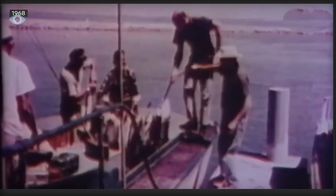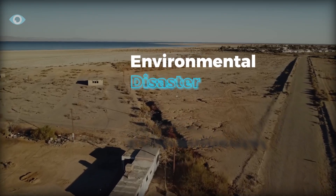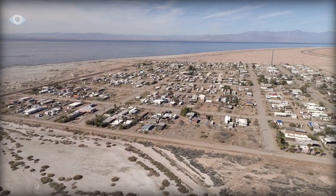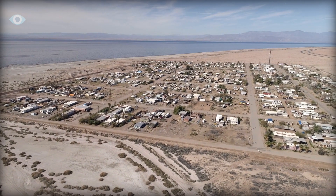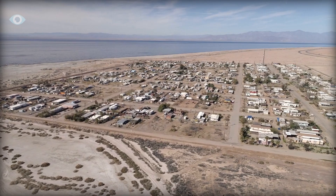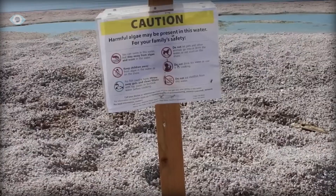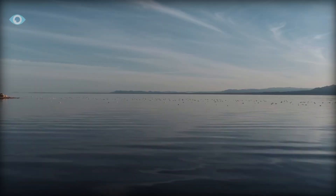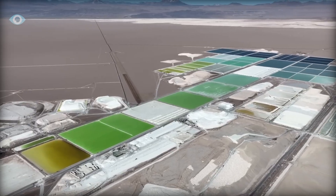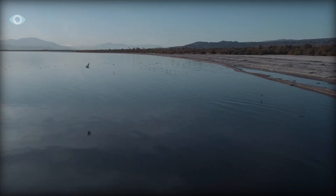The Salton Sea, once a popular vacation spot, has become an environmental disaster zone. Toxic dust swirls in the air, fueled by the lake's receding shorelines, exposing more than 30,000 acres of lake bed laced with heavy metals and carcinogens. But amid this bleak scenario, there's a potential lifeline — one that could turn this drying lake into the Saudi Arabia of lithium.